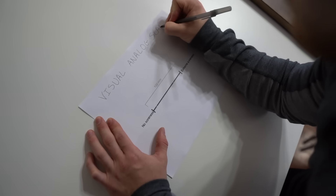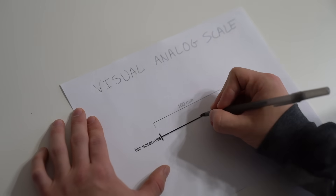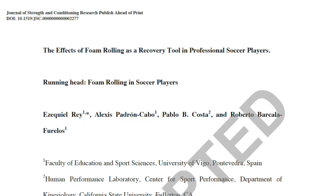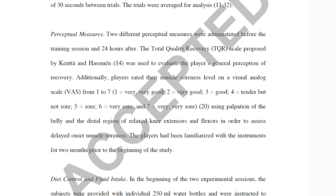There are a bunch of different ways researchers try to measure recovery. One popular way is to assess levels of muscle soreness, which they usually measure using a visual analog scale — basically a 10-centimeter line where subjects mark their soreness level. And some studies, in my opinion, have kind of botched this. One 2017 study instead asked subjects to rank their soreness on a scale of one to seven, where each number corresponds to a rating like sore, very sore, or very, very sore.